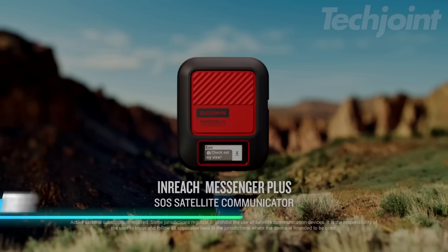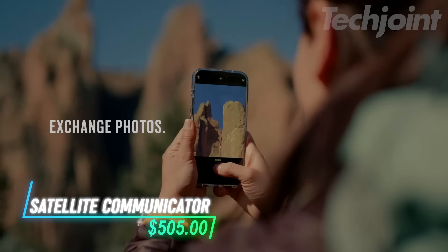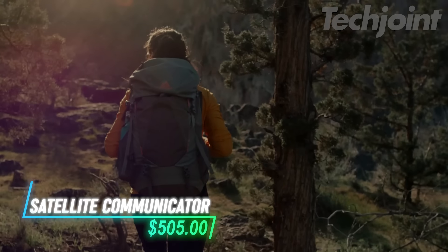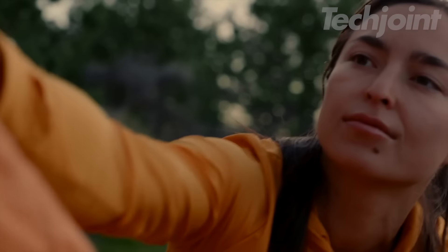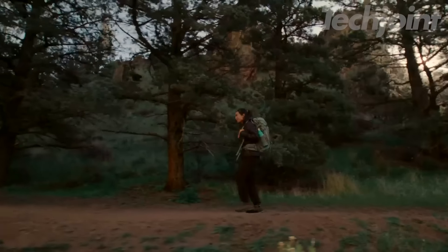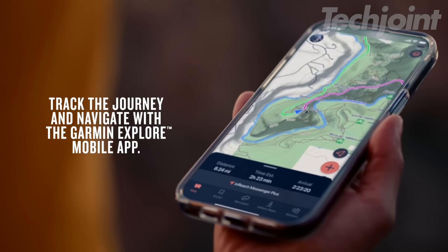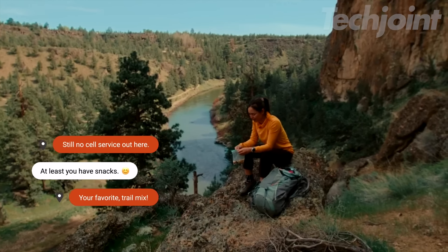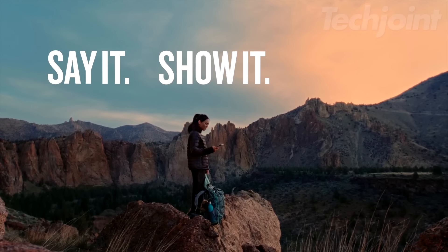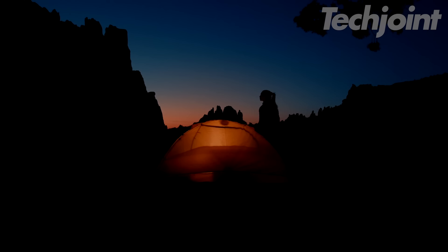This satellite communicator allows you to send text, photo, and voice messages, even where cell service is unavailable. You can trigger an SOS signal to a 24/7 emergency center, ensuring help is accessible when needed. The device connects to a smartphone app for easy messaging and sharing with friends. It's compact, durable, and water-resistant, suitable for outdoor adventures.